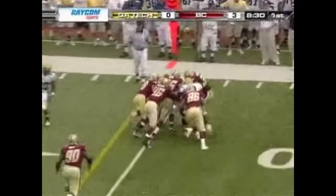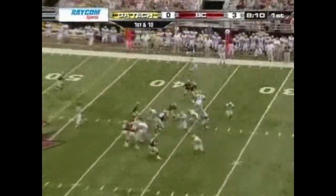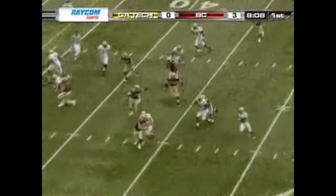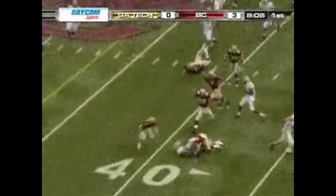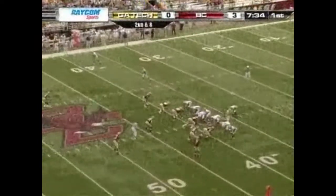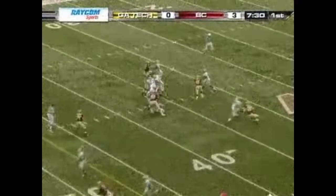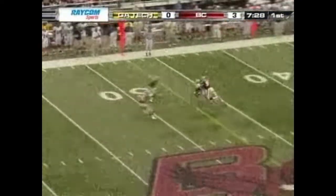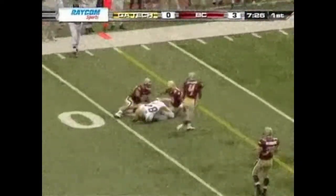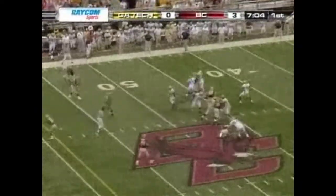Jonathan Dwyer is driven back by Austin College. First and ten Georgia Tech. Nesbitt on the short pitch to Roddy Smith and he's brought down. Second down — Nesbitt straight drop back, drills it in there to Tyler Melton, and he gets the first down. Week against Jacksonville State, and Paul Johnson said we're going to put the ball up.